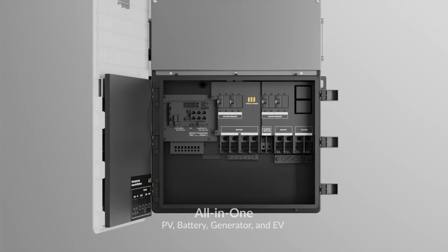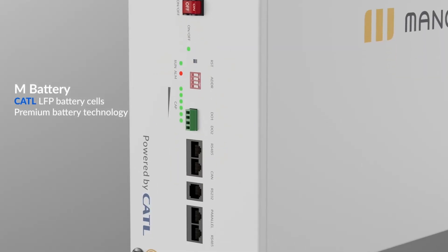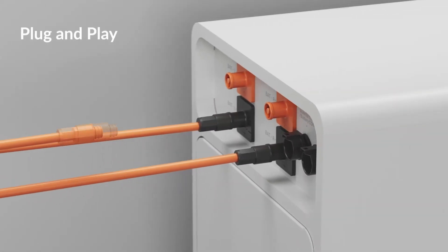The second component is the M cabinet, which houses the battery packs — 5-kilowatt-hour CATL battery packs. It's a 12-kilowatt continuous and 24-kilowatt peak hybrid inverter. Mango Power seems to be one of the only manufacturers really promoting its use of CATL LFP battery cells, which seems like a good selling point.